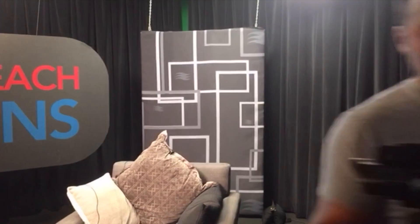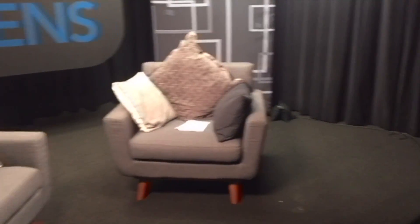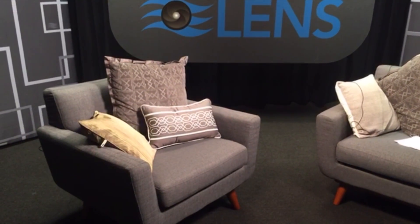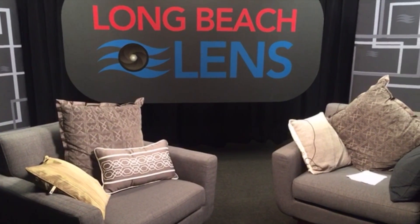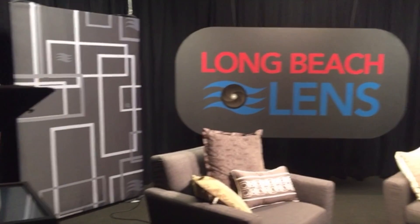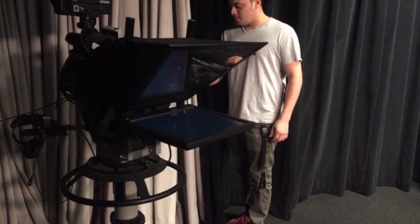We are behind the set of Long Beach Lens. We're just waiting on our guests to arrive. This is where our host, Derek J. Simpson, sits. And this is where our guests will sit. Our guests today will be from Long Beach Call, which stands for Career Linked Learning. And then we also have somebody from the California Aquatic Therapy Center. These are our cameras right here, and this is our studio lights.